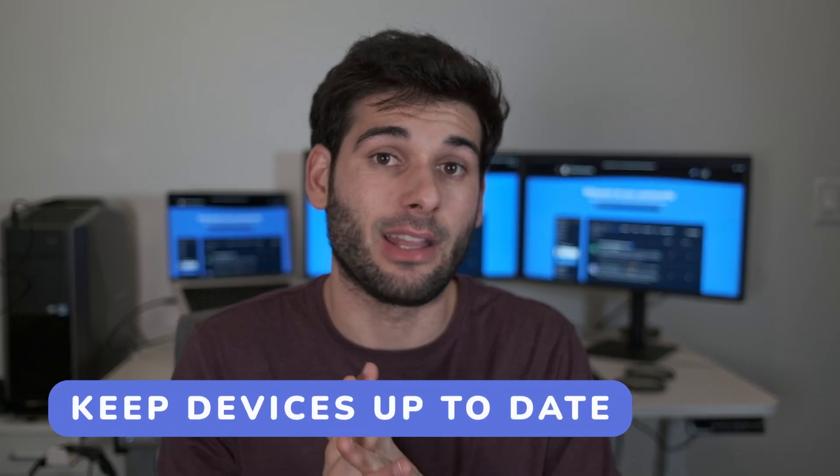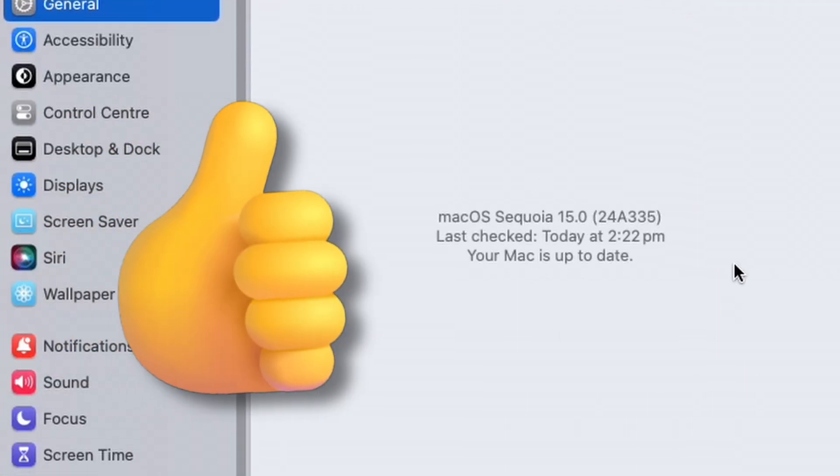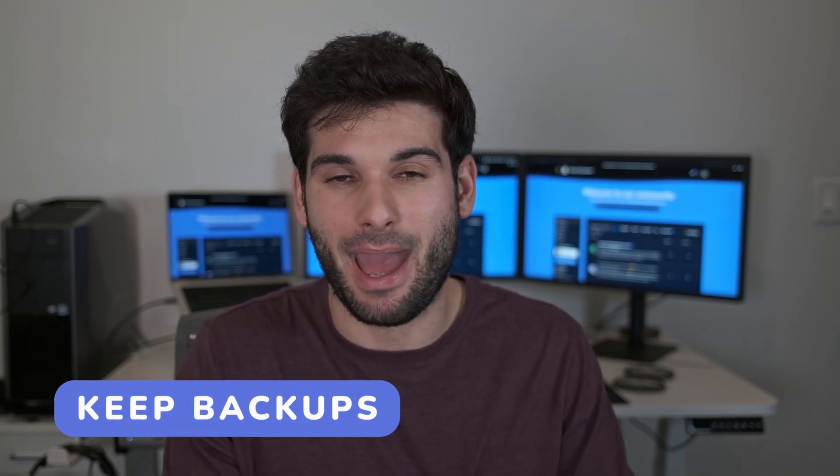Make sure all of your devices and software run the latest software with security patches. And finally — big one — keep backups.